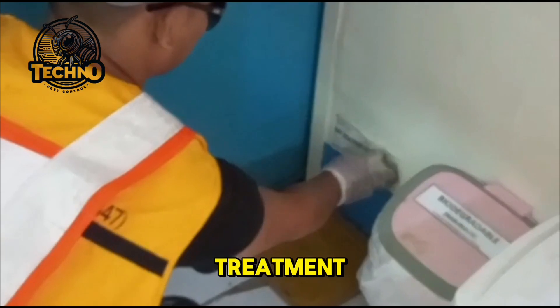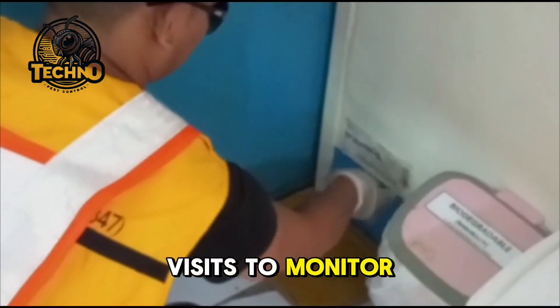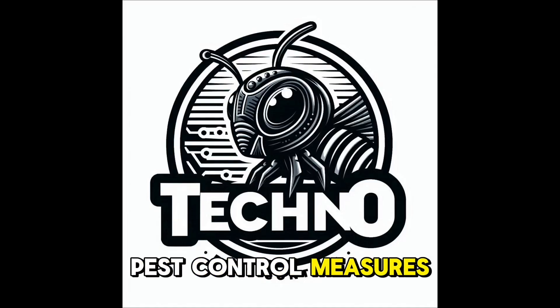After the initial treatment, our technician may schedule follow-up visits to monitor the situation and ensure that the pest control measures are effective.